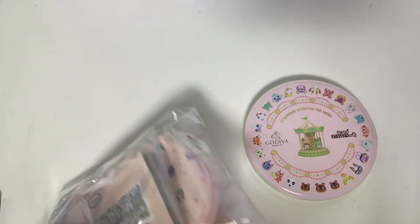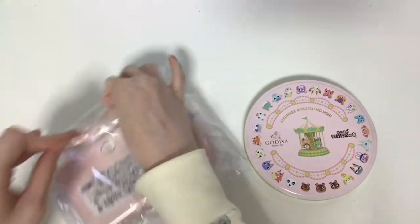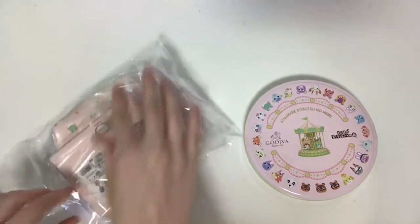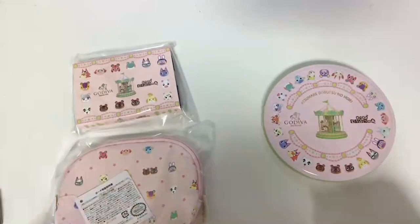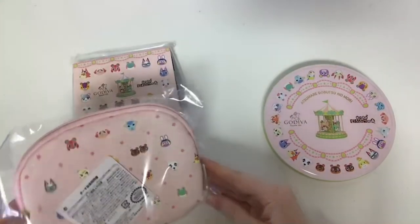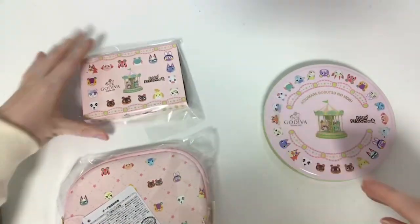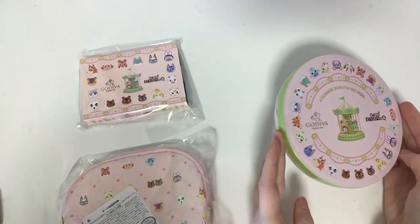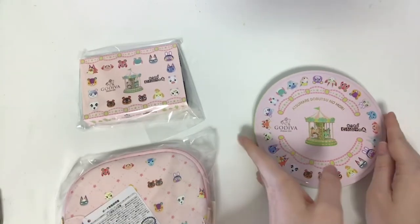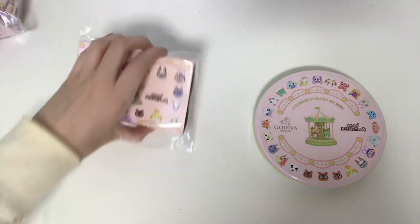I'll kind of explain as I go. I don't remember the exact names for these — they were in Japanese anyway. So these are two separate items that I purchased. Basically this one comes with a little pouch and a cardboard box, and you can also buy just the cardboard with the chocolates inside, which is a little less expensive. This one comes in a tin, and I will be showing the website with all the different options they have.